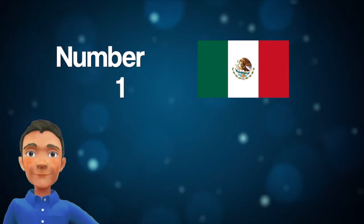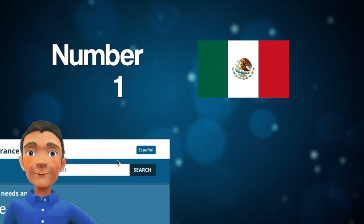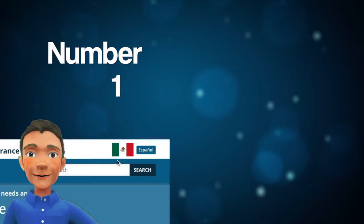Number 1: Use their flag in your website. Many bilingual sites have a link to their Spanish version. Make sure this link is a flag rather than text — it is much more noticeable and favors familiarity.